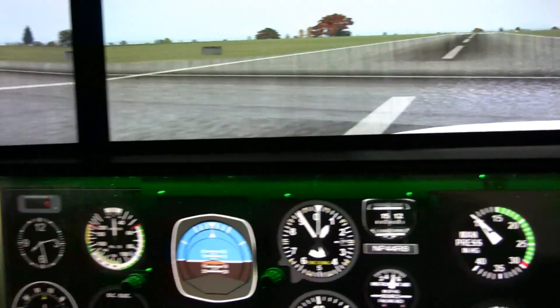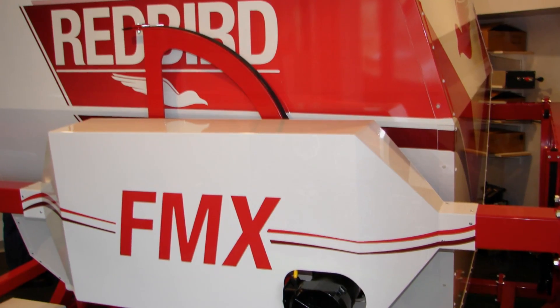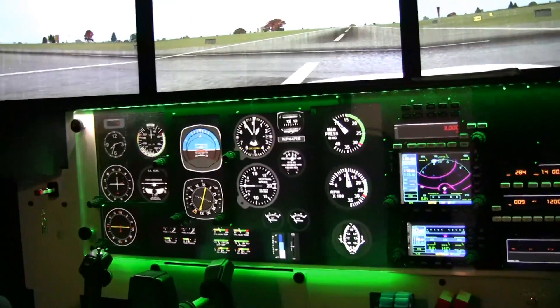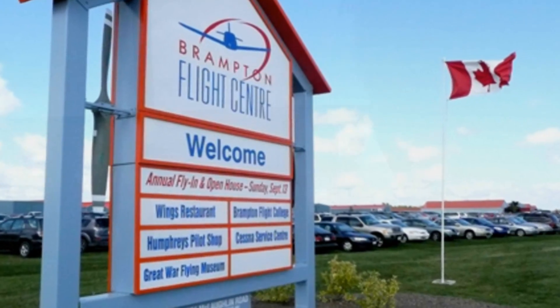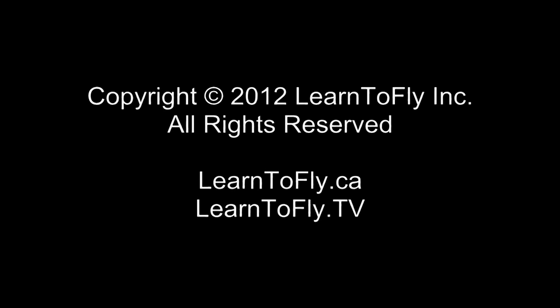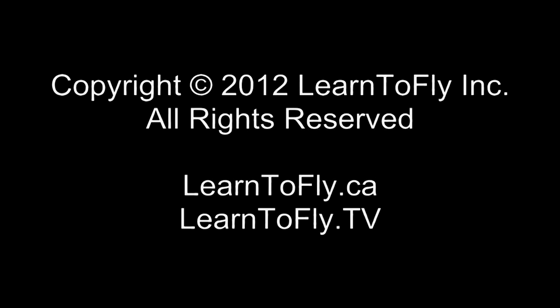That's great. Thank you so much. That's the Redbird flight simulator — the FMX model — available at the Brampton Flight Centre in Brampton, North Brampton, or Caledon. Thanks.